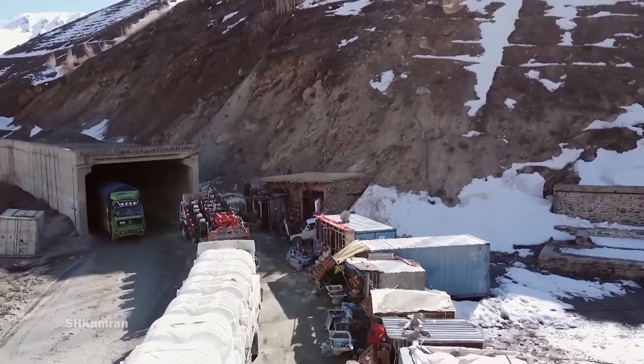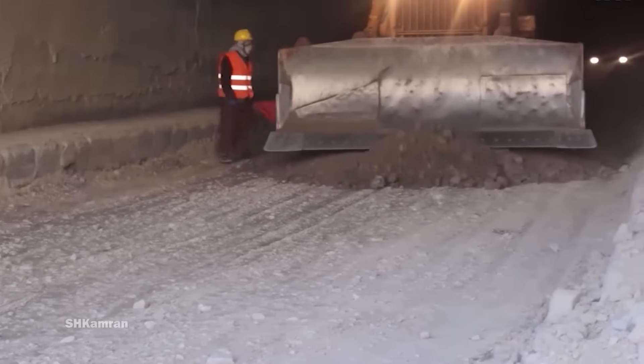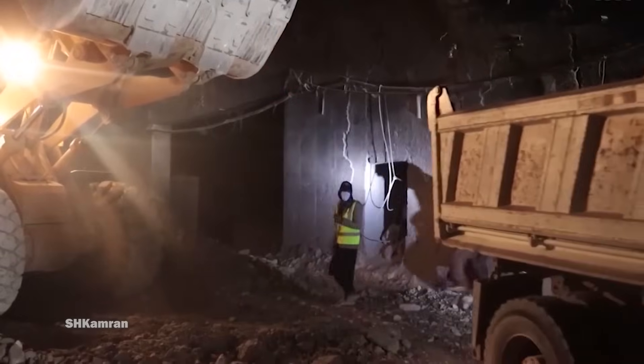Steep highway grades, poor ventilation, lighting, and road surface make travel dangerous and restrictive. Improving the capacity, safety, and reliability of the Salong corridor is essential for Afghanistan's security, as it is the main route connecting Kabul to major points in the north of the country and Central Asia.